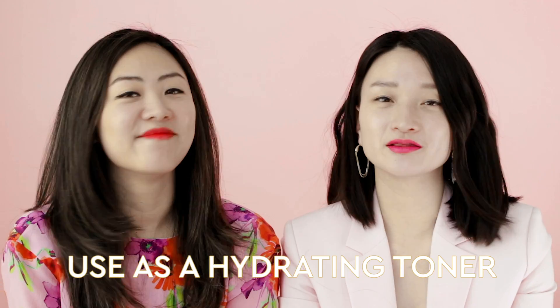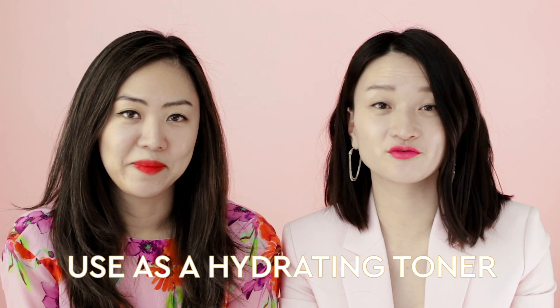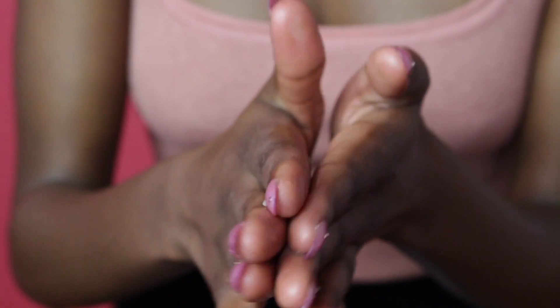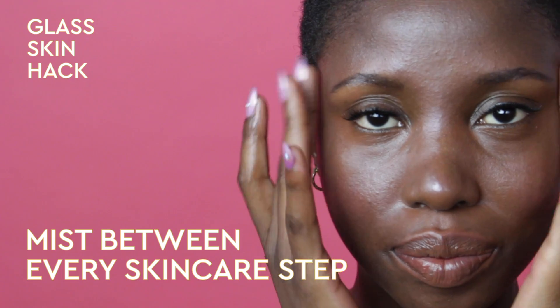For me, mists have replaced my toner step. I love spritzing it directly on the skin right after cleansing so that my skin is never dry. Or if I'm needing an extra moisture boost, I love using it as this dewy skin hack to mist between every skincare step.